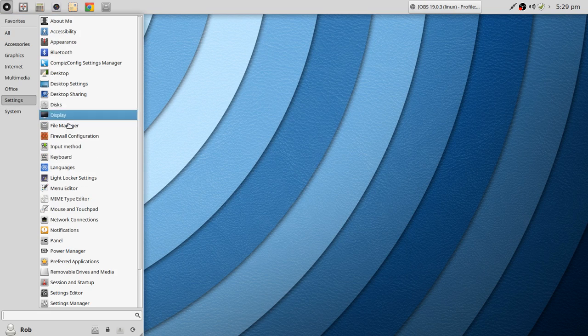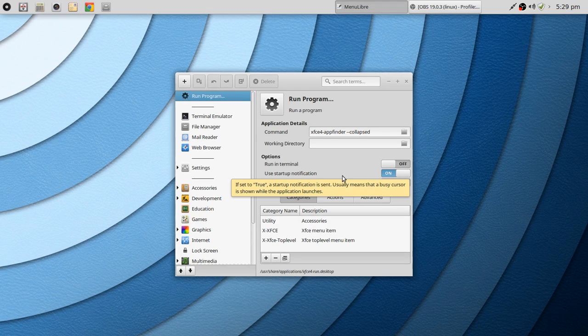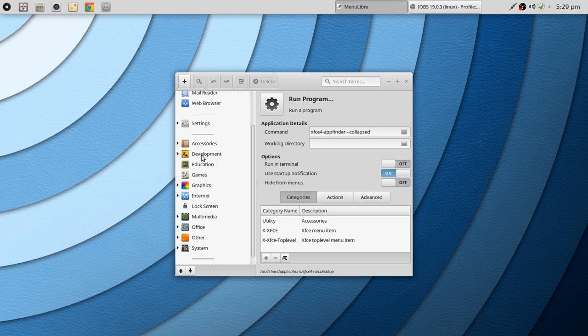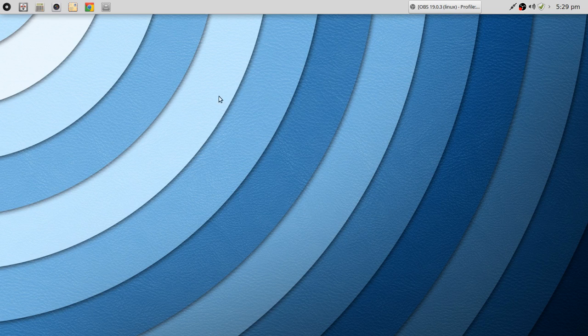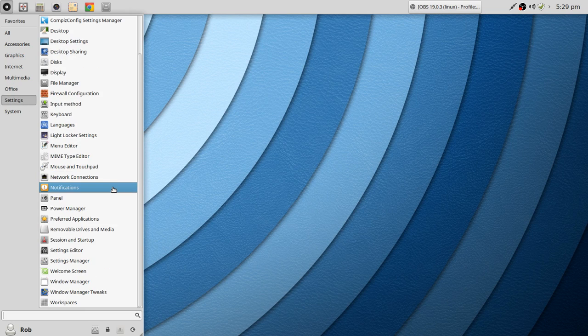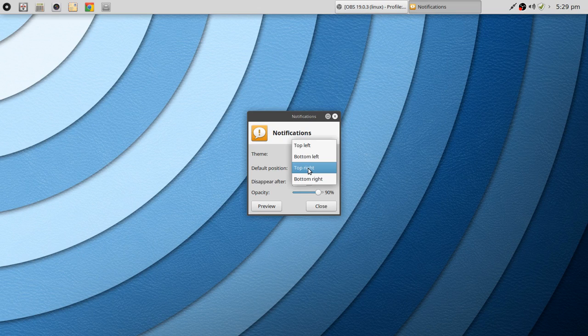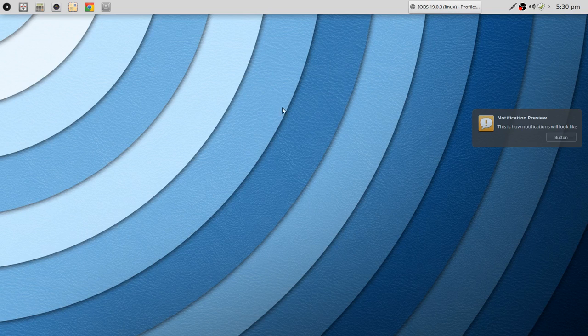There's a Menu Editor for the Whisker menu, and it actually works very well. You can go in and remove what you don't use — for example, I'm not a developer, so you could remove that from the menu list. Menu editors in other distros can be hit or miss. Under Notifications, you can control position, how long they display, and translucency — you can preview that as well.